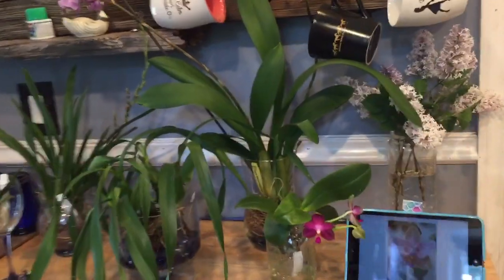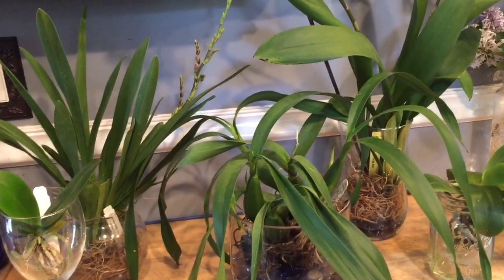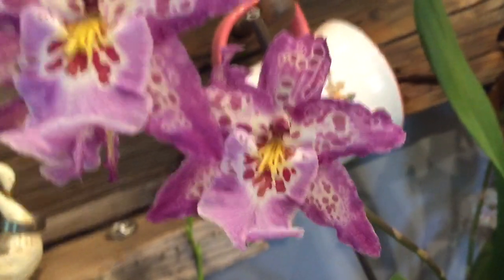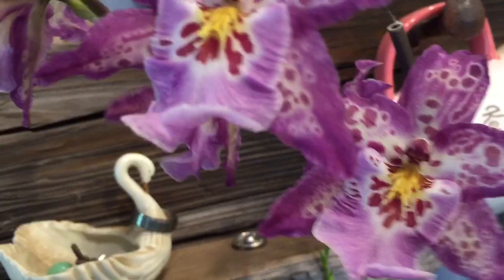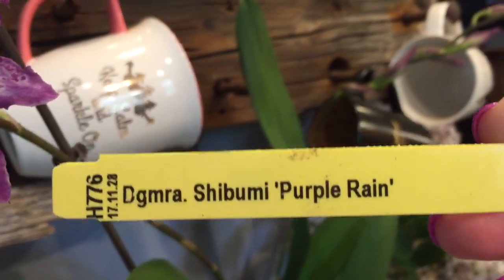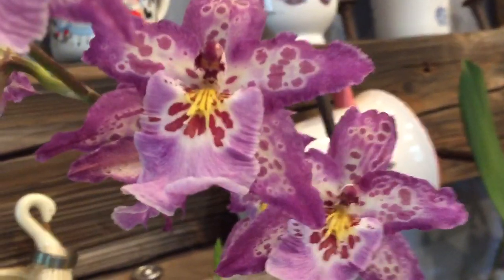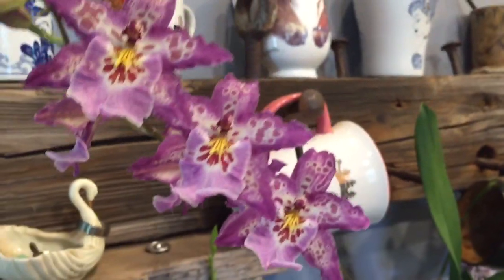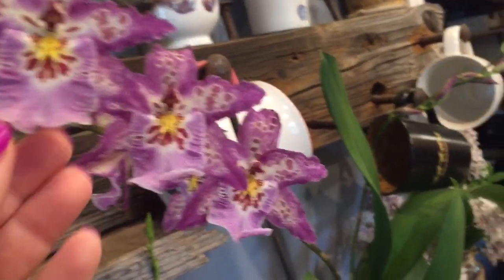I wanted to point out some of the spikes that came on some of the orchids that I just recently got. I showed them to you before they were in bloom, so I wanted to share the actual blooms with you. This one is the Purple Rain variation and she has two spikes — a very healthy plant. She came with the spikes but they weren't poking open yet when I first showed them to you, so I wanted to share how pretty they are.